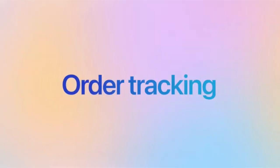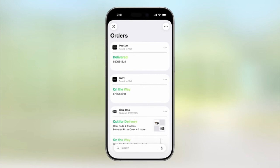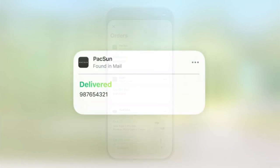If you shop online frequently, the new order tracking tool will come in handy. Wallet will find your online orders in your emails and messages, and automatically keep track of your deliveries with tracking information and updates, so you know right away when something is delivered.